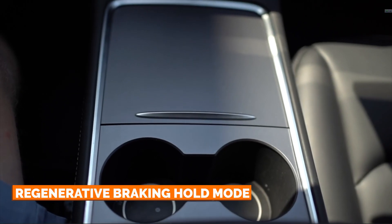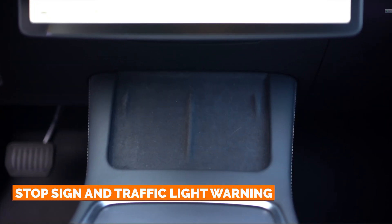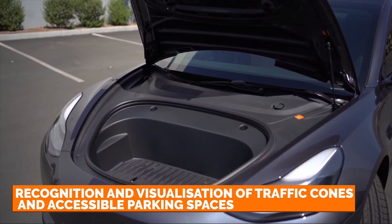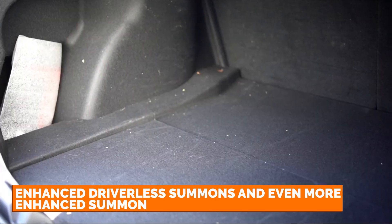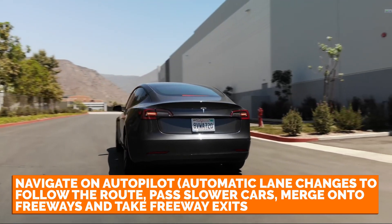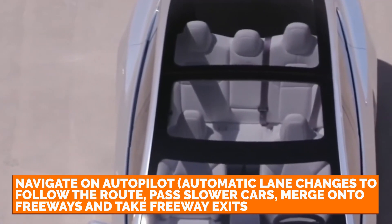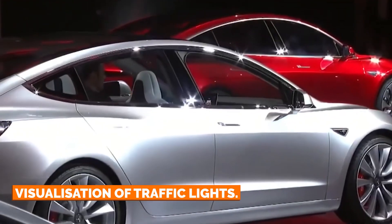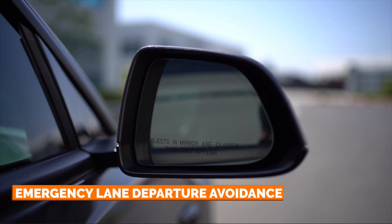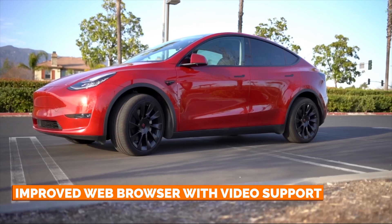Regenerative braking hold mode, neural network automatic wiper control, stop sign and traffic light warning, recognition and visualization of traffic modes, enhanced driverless summons and even more enhanced summon, navigate on autopilot, automatic lane changes to follow the route, pass slower cars, merge onto freeways, and take freeway exits. Visualization of traffic lights, ten times faster self-driving computer, emergency lane departure avoidance. Tesla Theater, which includes Hulu, YouTube, and Netflix. Improved web browser with video support.